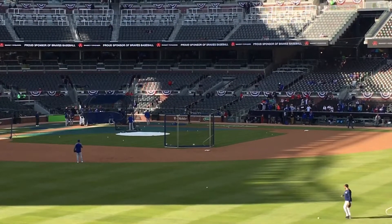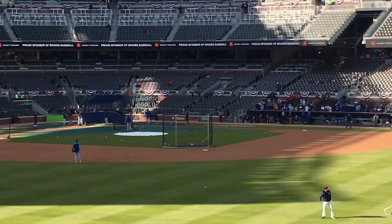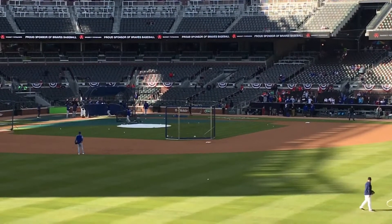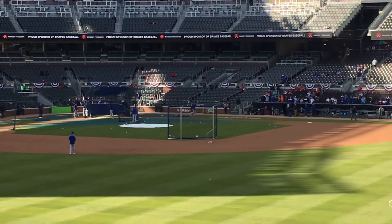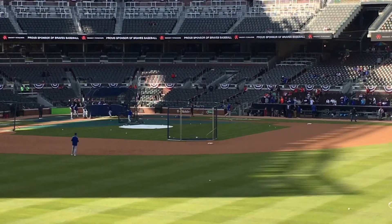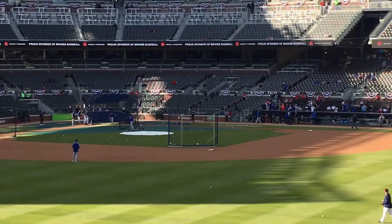I finally made it into the stadium, and here we're watching the Cubs take batting practice. One of the best things about our ballpark is we have a real organist that plays baseball organ music, and it is awesome. So I'm just going to let you enjoy batting practice and listen to him play.